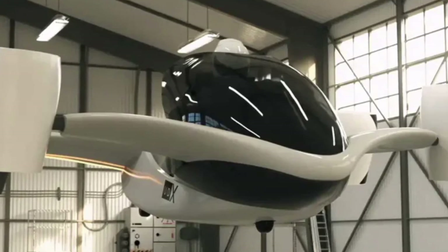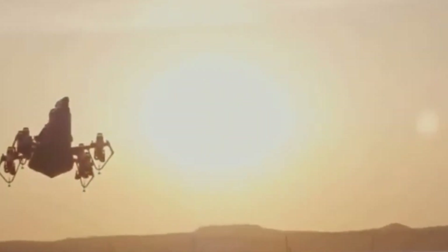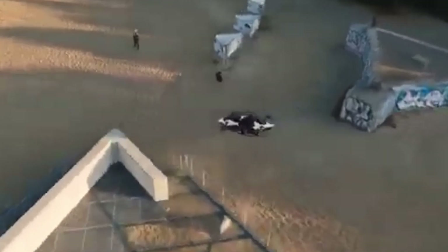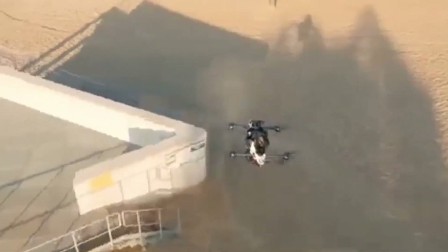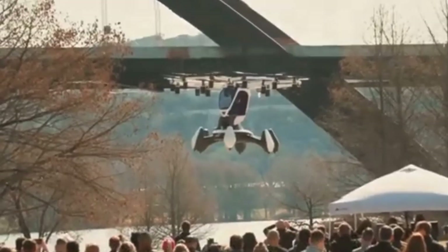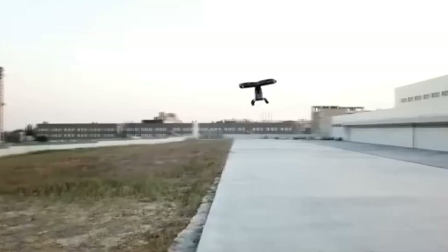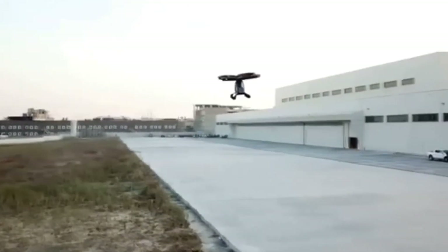The UDX Airwolf Hoverbike 2025 is one of the most ambitious personal flying vehicles in development, created by UDX Research, a startup based in the Czech Republic. The Airwolf is a high-performance, electrically-powered hoverbike — technically a personal eVTOL, electric vertical takeoff and landing aircraft — designed to deliver the thrill of motorcycling in the sky.